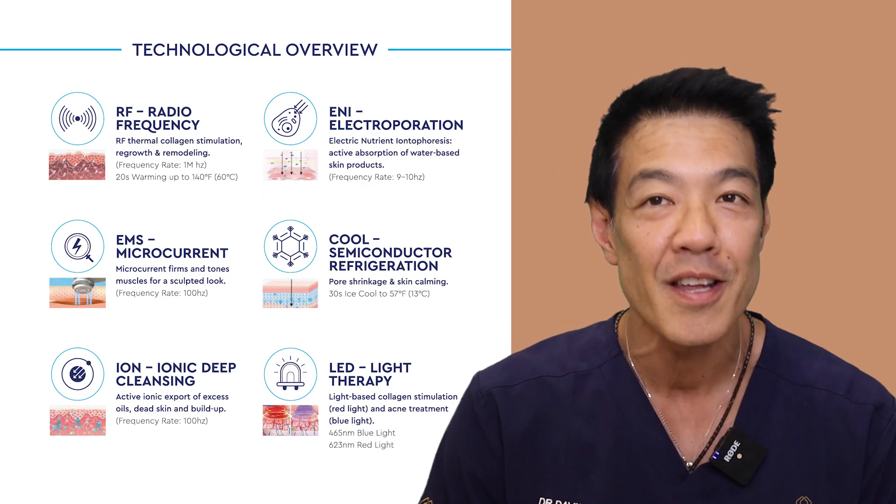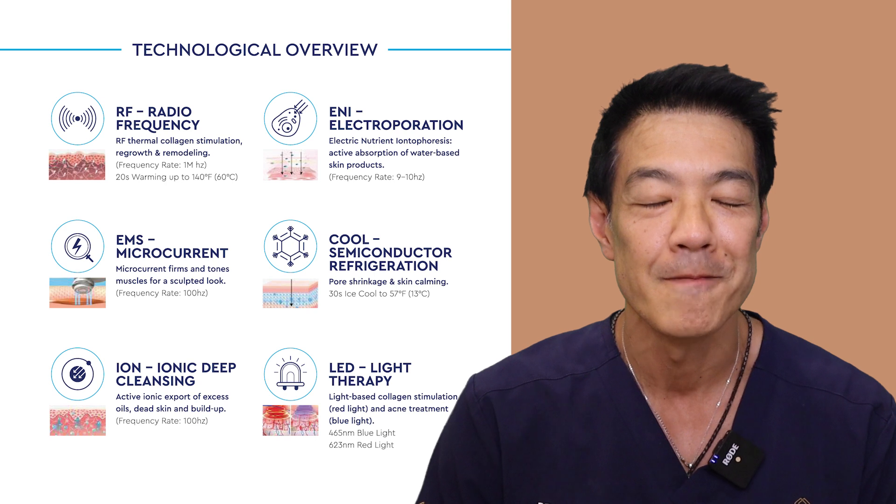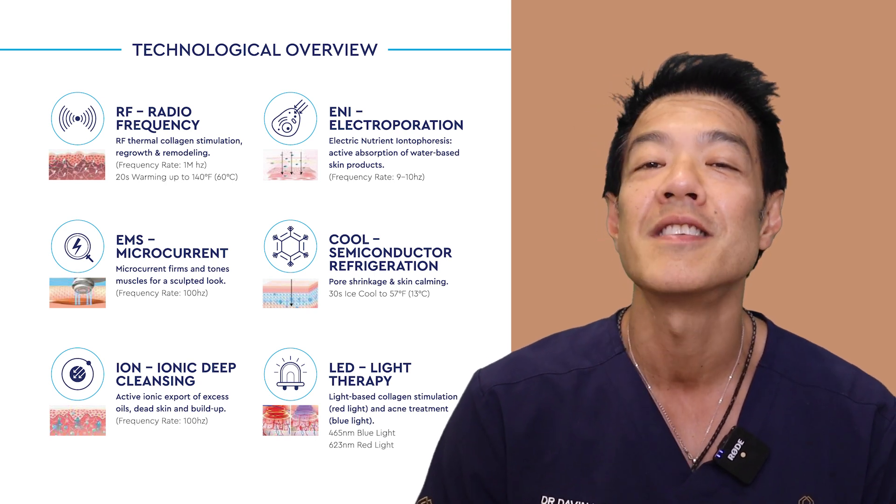Firstly, the Even Skin Lumo — what is it? It's literally a Swiss army knife for all your skin aging requirements. It consists of six technologically advanced methods to rejuvenate your skin and increase your skincare potential. Let's explore each one of these six functions.